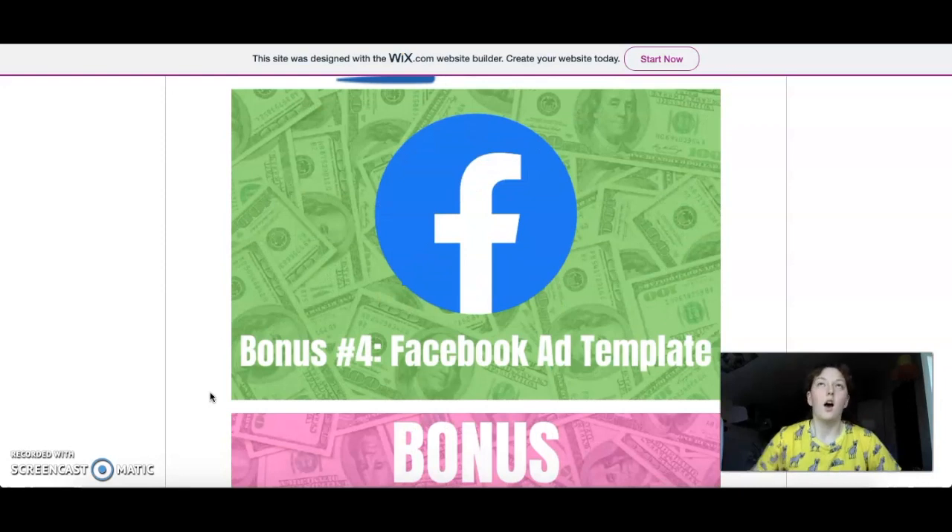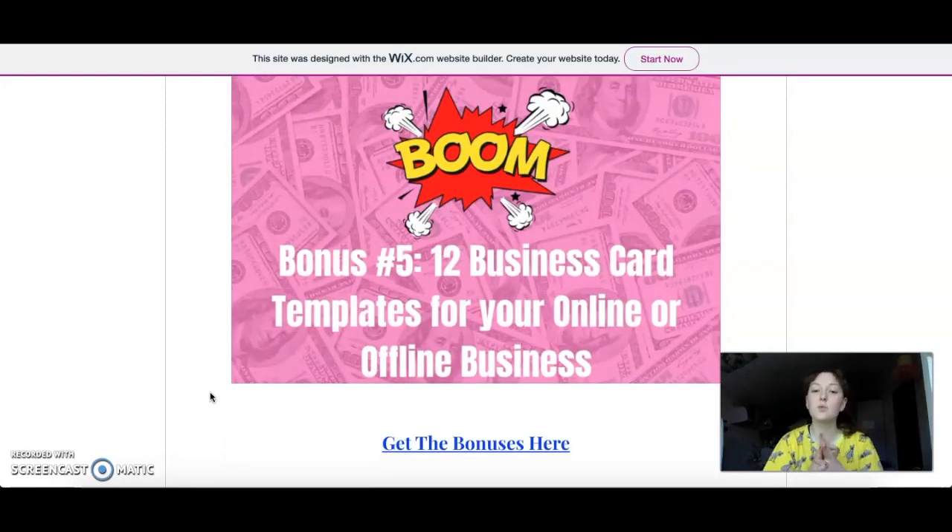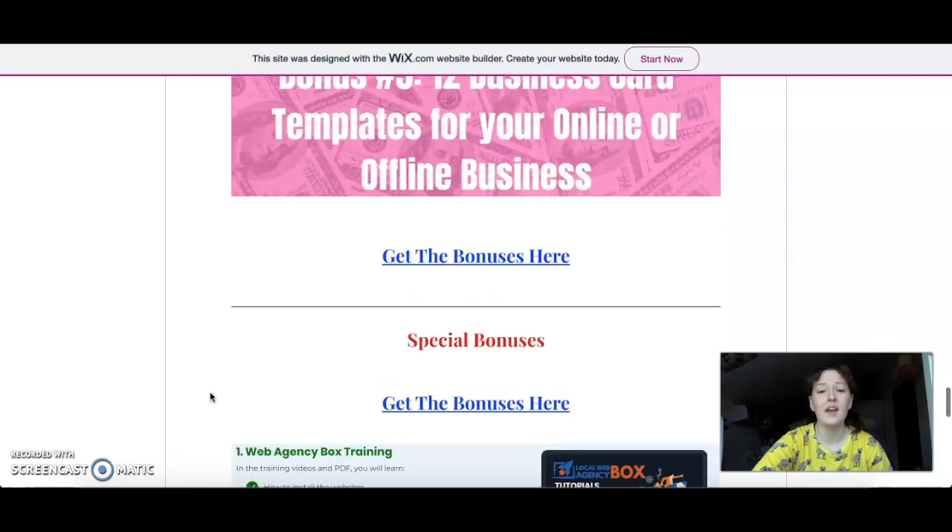Then we have the fourth bonus: Facebook ad templates, because of course you're going to use Facebook ads — it's an essential thing if you're an online marketer. Then bonus number five is 12 business card templates for your online or offline businesses. Of course you need business cards, so here you go with easy templates to use.